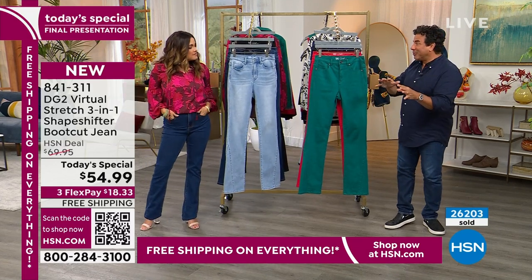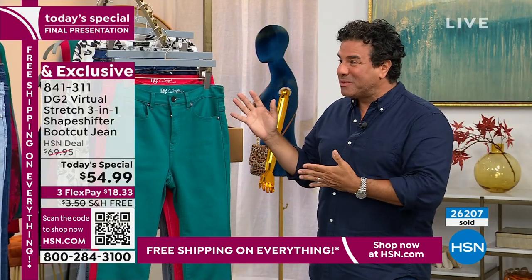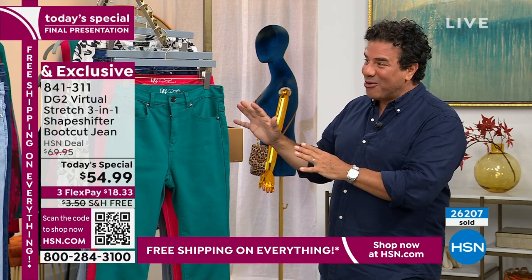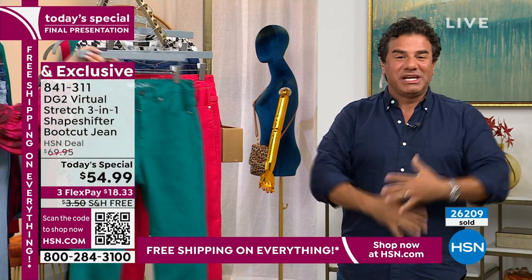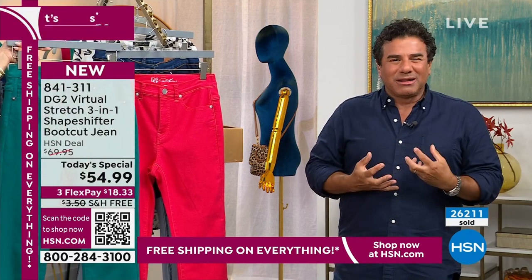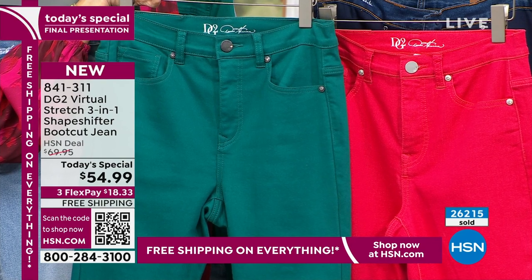You're paying a not-so-premium price, especially with the free shipping — it's such an amazing opportunity. If you've never tried Virtual Stretch before, this is such a home run. And if you've never tried the shape-shifter technology and there's some part of your body you want a little helping hand with, this is going to really impress you.